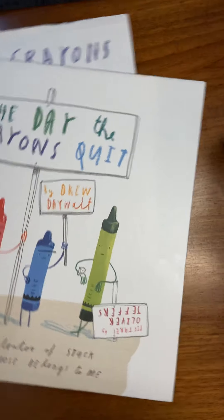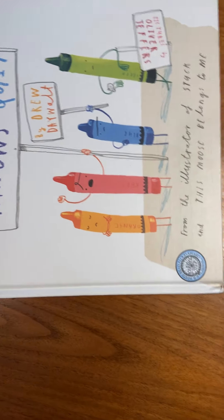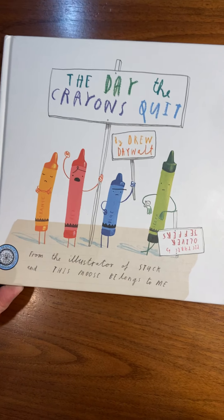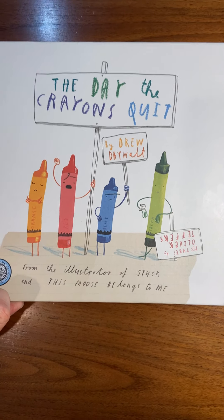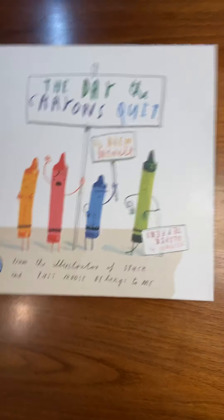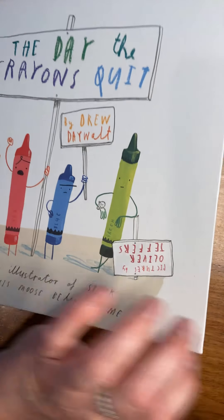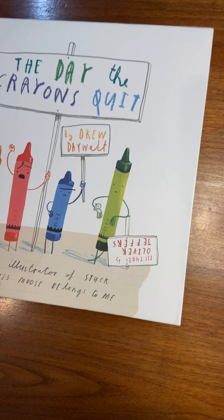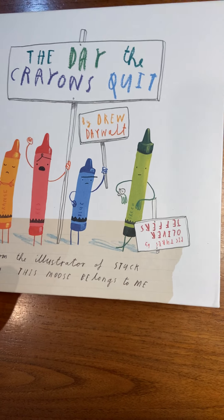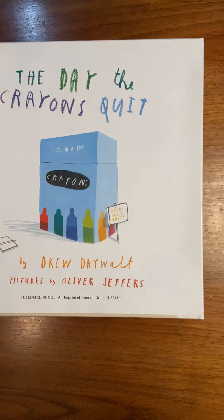This is The Day the Crayons Quit. I'm going to read this one first — it's sideways because this was made first. As soon as it came out, it was one of my favorites. It's older than the ones we've already read. Drew DeWalt and Oliver Jeffers had good ideas, and I hope you've been having good ideas with your crayons. There are lots of crayons on the end pages — that's a good clue. And there's a dedication.